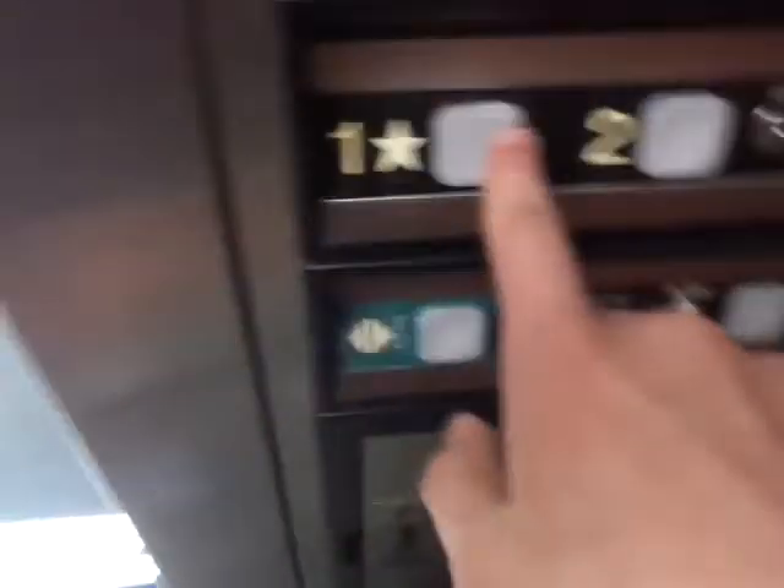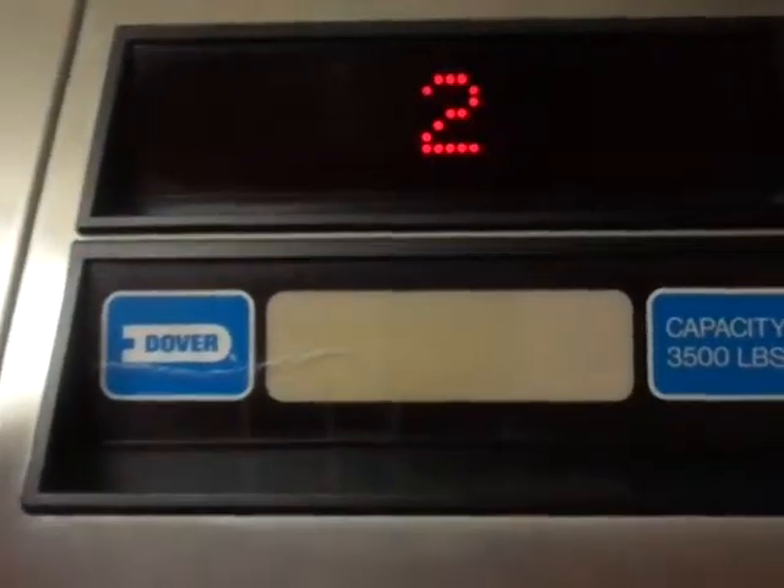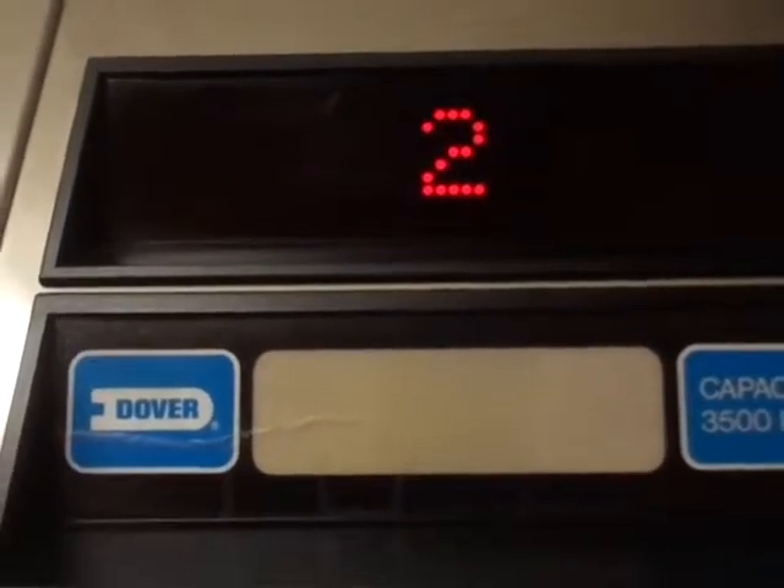Look at these wood doors — these are nice. Certificate. Dover indicator. Lights. This is a very nice elevator. There's a phone. Let's go down to one. Let's watch the indicator on the way down. Watch the button go out.